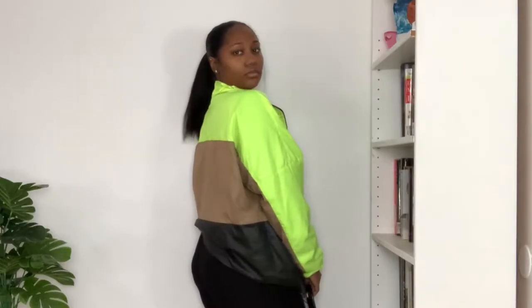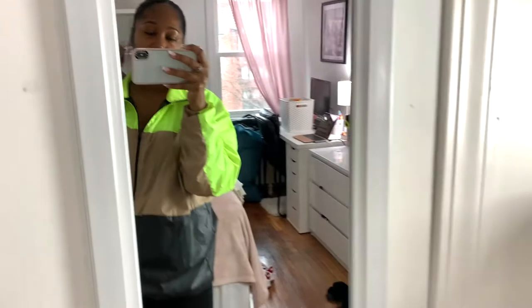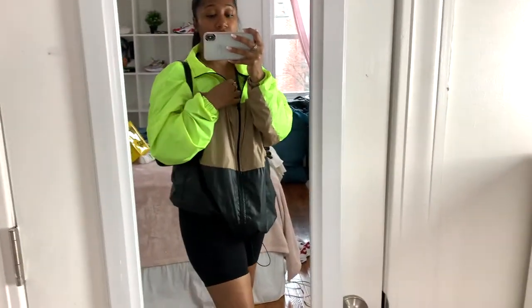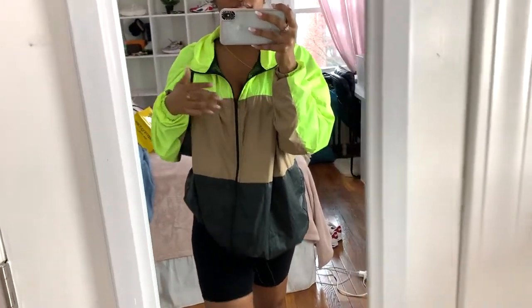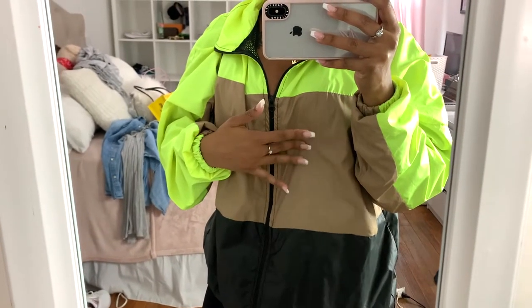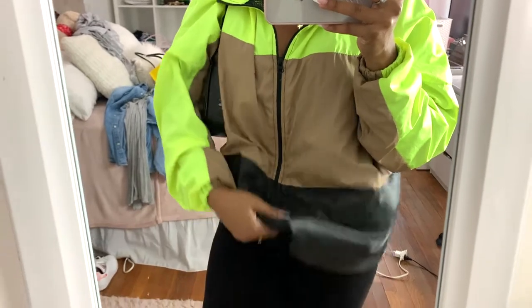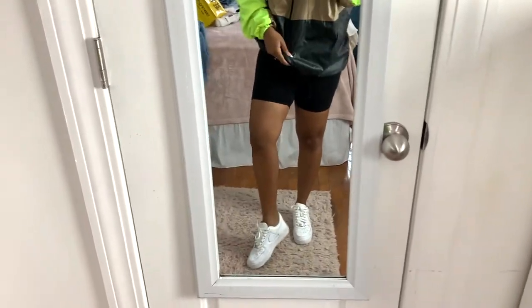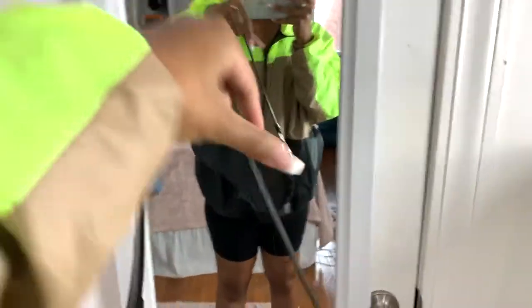The next outfit is more chill and laid back. I got this jacket from Pretty Little Things — it's like a rain jacket style, neon yellow with tan and black. I paired it with some biker shorts from Forever 21 and then my Air Forces — sorry that they're a little dirty.